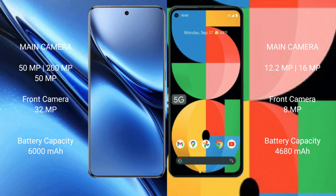The Vivo X200 Pro has a 6000mAh battery with 90W fast charging support, while the Google Pixel 5a has a 4680mAh battery with 18W fast charging support.